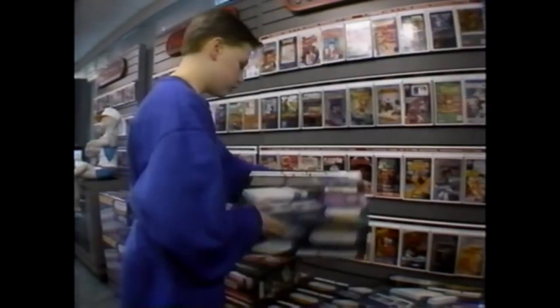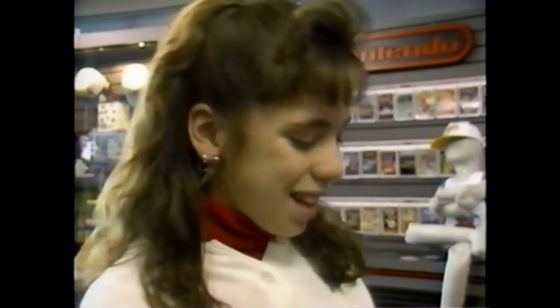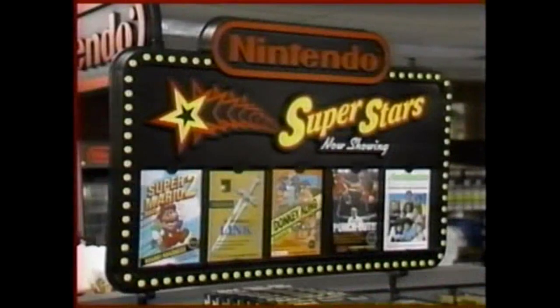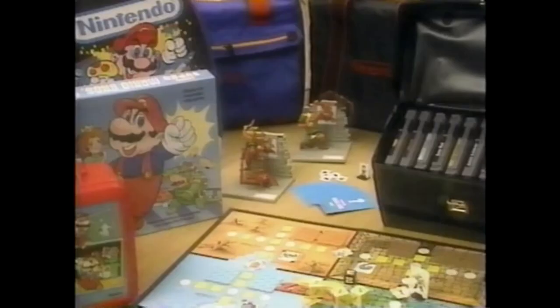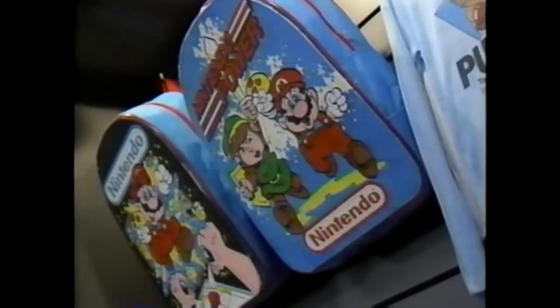In 1985, when America was gifted the little gray box known as the NES, Nintendo became a household name. Kids no longer played video games — they played Nintendo. And to further push their brand, they began marketing a variety of licensed products.